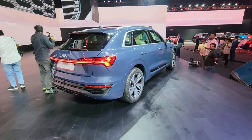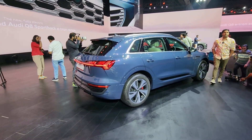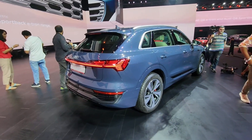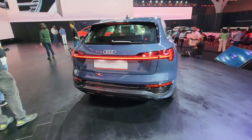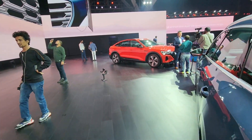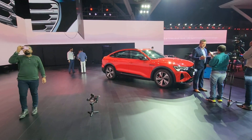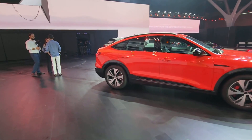Audi has a reputation for making dramatic interior changes in facelifts, so we won't be surprised to see a brand new interior in the Q8 e-tron in the next couple of years — and when that happens, it will take the Q8 e-tron's game to the next level. That's a story for another day. We'll probably drive it in the near future and tell you more about it. Until then, thank you so much for watching — follow us on our social media and website for daily updates. Goodbye!